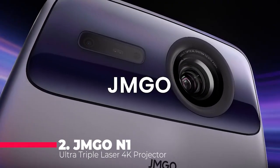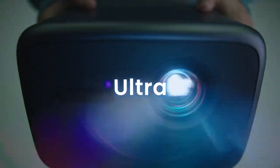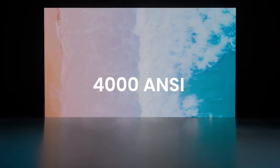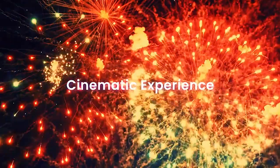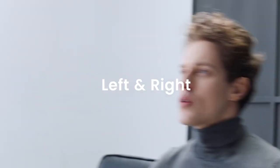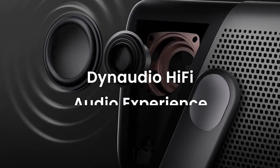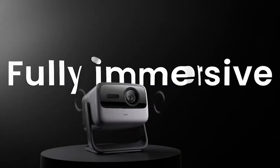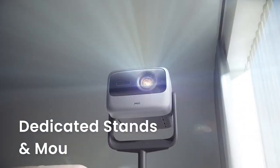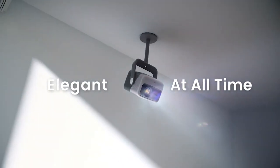At number two, we have the JMGO N1 Ultra Triple Laser 4K Projector. This projector is a true beast when it comes to performance, offering some of the most advanced features available in today's market. The JMGO N1 Ultra is equipped with a triple laser light source, which produces an astonishing 4,000 ANSI lumens of brightness, ensuring that your images are not only bright, but also incredibly detailed, even in brightly lit environments. The 4K resolution delivers stunning clarity and sharpness. One of the key highlights is its ultra-short throw capability — unlike traditional projectors, the N1 Ultra can project a large image from just a few inches away.